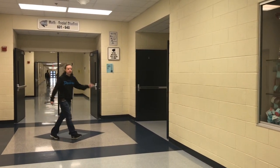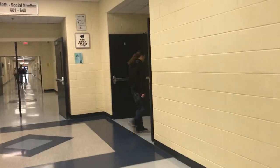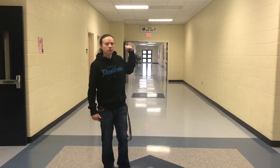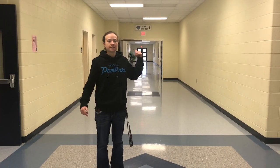Down this hallway, you reach the 700 and 800. Down the 700 hallway is all CTE classes. And behind me is automotive, horticulture, agriculture — theater is also back there.